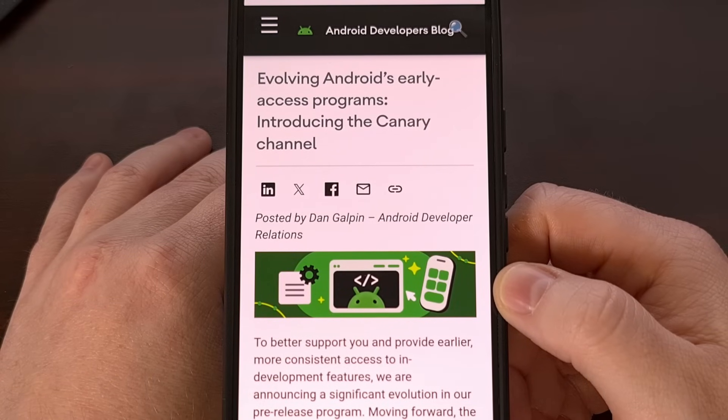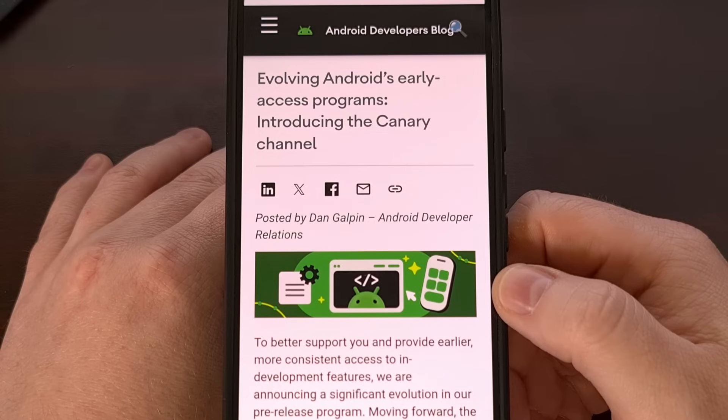This build is currently available for the entire Pixel 6 series, the Pixel 7 series, Pixel 8 series, and the entire Pixel 9 series. For those who own a Pixel tablet or the original Pixel Fold, you can install this experimental version of Android on your device as well.